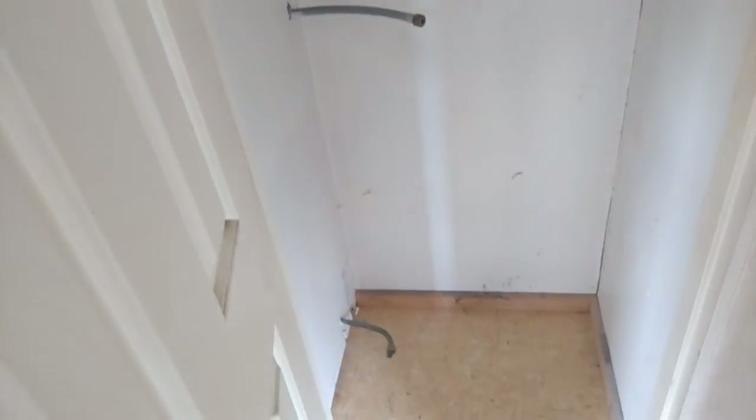We've got a shower in there and a cabinet in there. But look at that hose — it looks like there used to be a hot water tank in there.